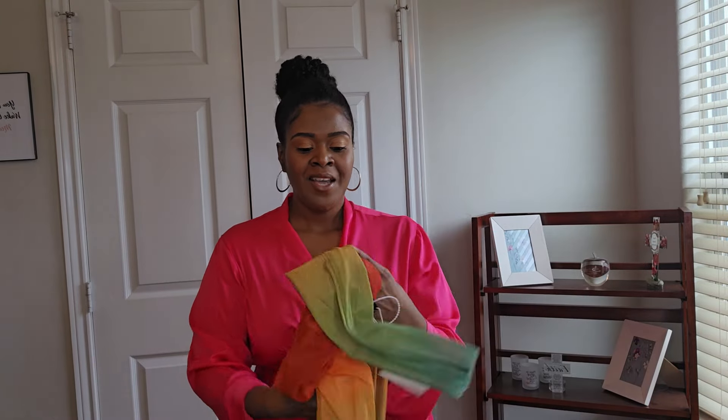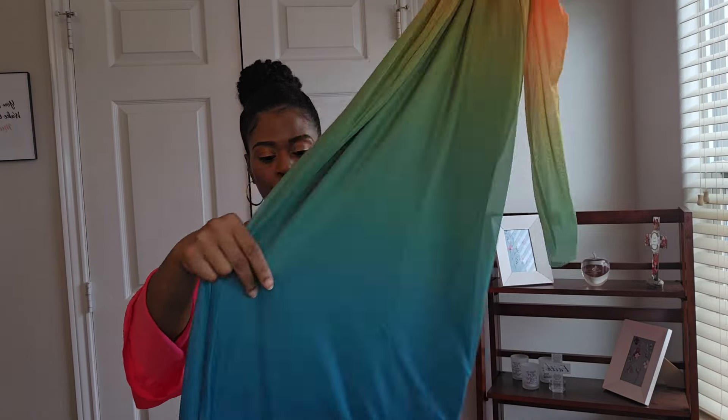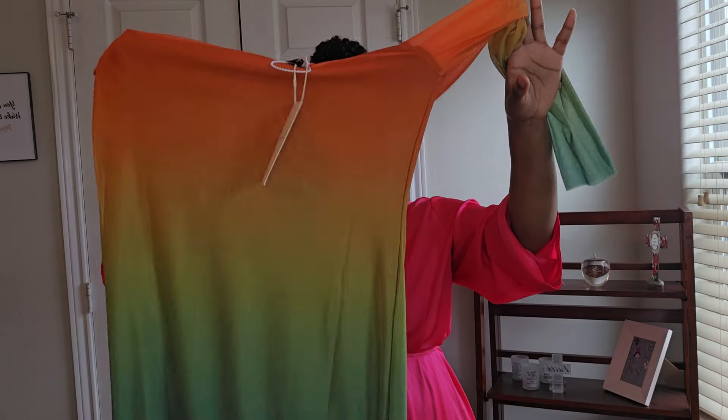Alright, let's get into the second dress. This one is the Ombre Long Sleeve Mesh Midi Dress. I love the colors — oh, that is absolutely beautiful. Now the first dress was definitely more structured, which is why the large was a little snug. This one is not structured in the same way; it has a lot more stretch, so hopefully the large will do me right. Let's give it a try.